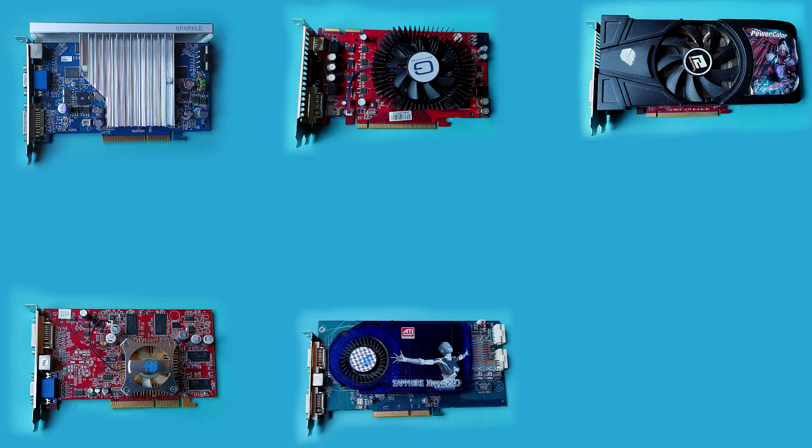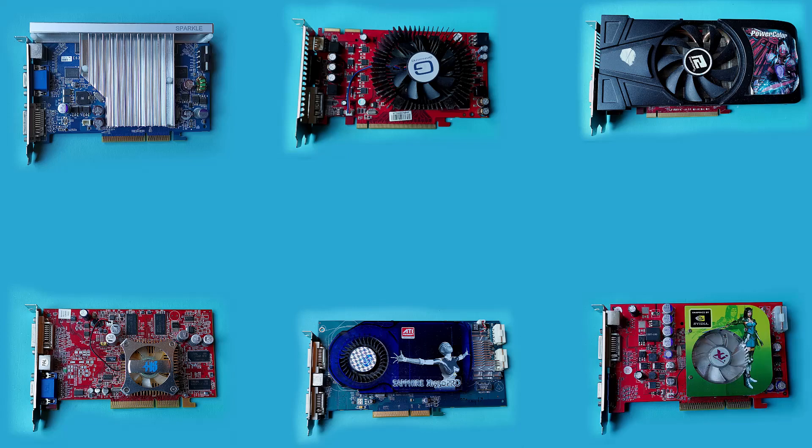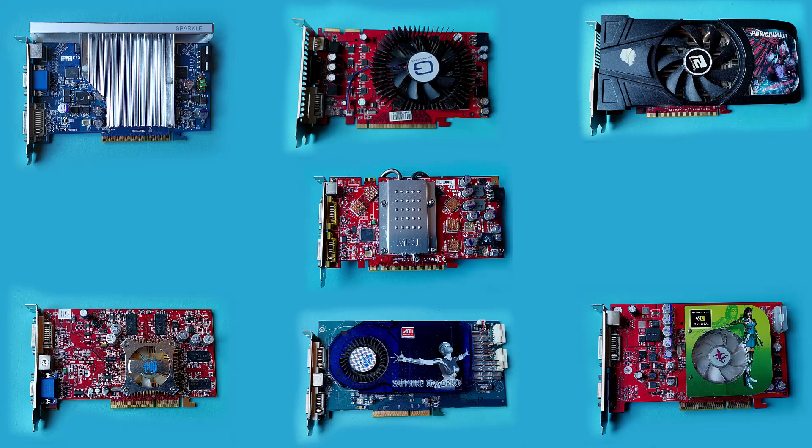Welcome back everyone! In this video, I was going to be looking at the performance of a mix of 12 AGP and low-powered PCI Express cards from the early to late 2000s, to try and gauge what sort of gaming performance you might have had at your disposal around then. And if you were building a retro AGP system now, perhaps what cards to look out for.